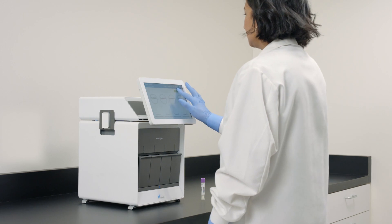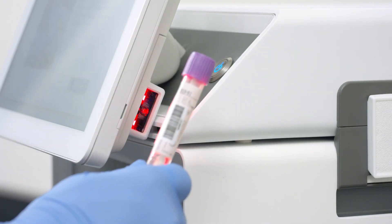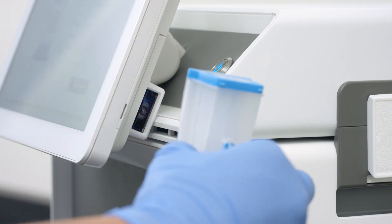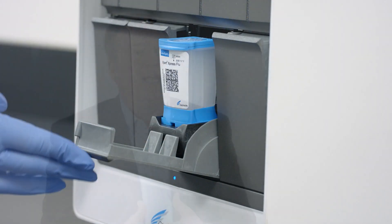From an operator standpoint, all they do is walk up to the system, scan their user badge, scan the sample ID, scan the cartridge, put the cartridge in the system, and hit go. And that is really the foundation of what Cepheid technology brings — giving you the right result at the right time for that patient.